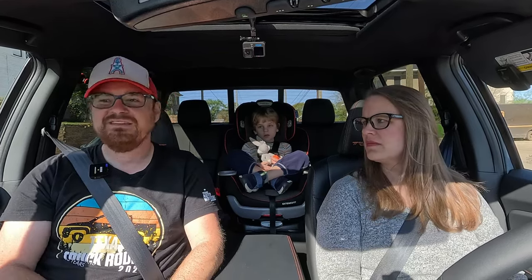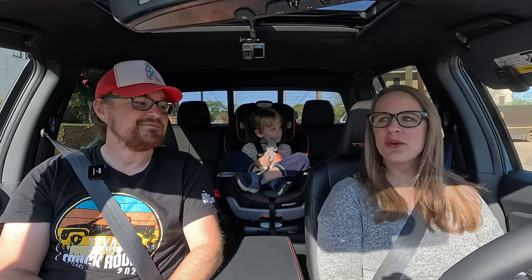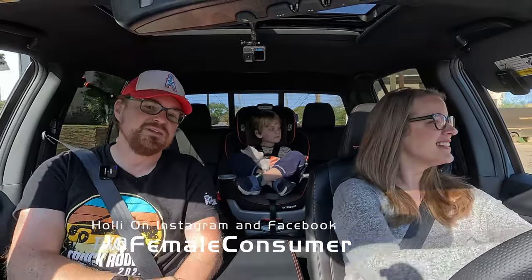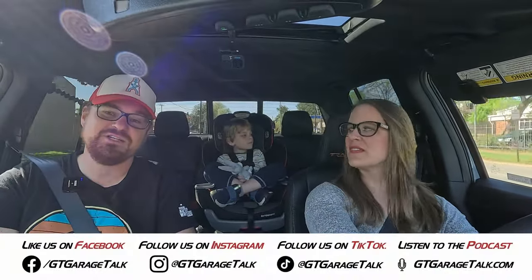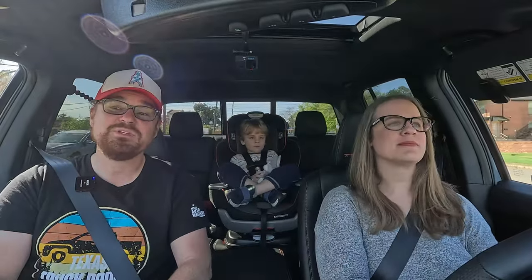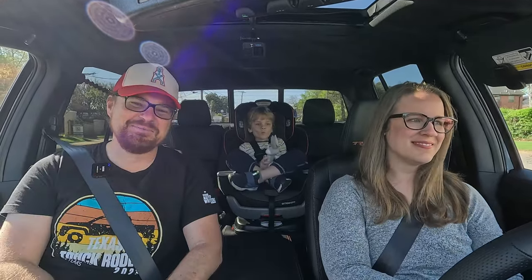Gas mileage is better than a big F-150. There you have it. For more from Holly and Tucker, find her on Facebook and Instagram at Female Consumer. Find all things GT Garage Talk at GTGarageTalk on Facebook, Instagram, X, TikTok, YouTube, and Threads, or at GTGarageTalk.com. Until next time, Gearheads — bye.